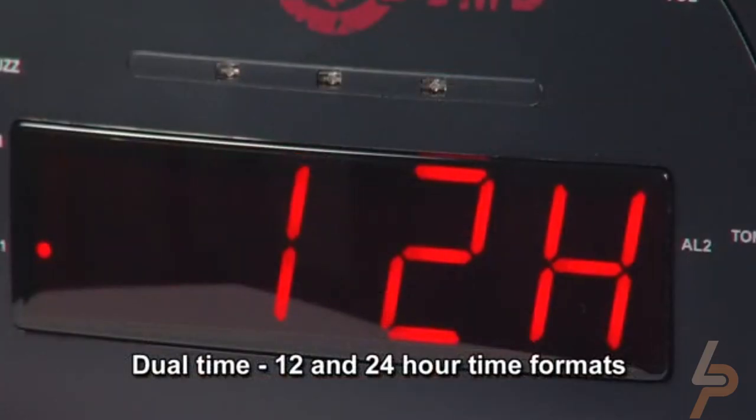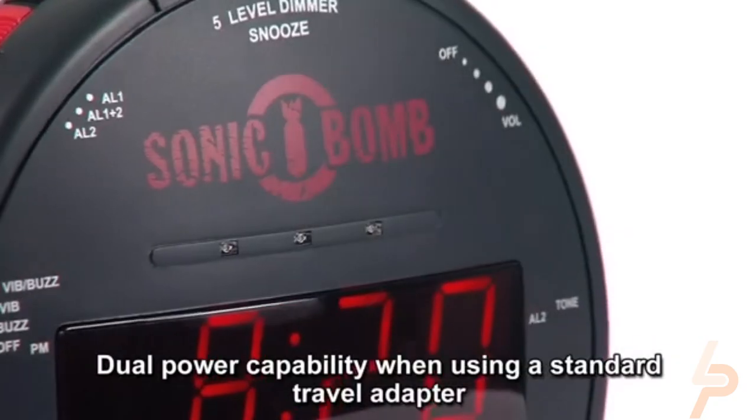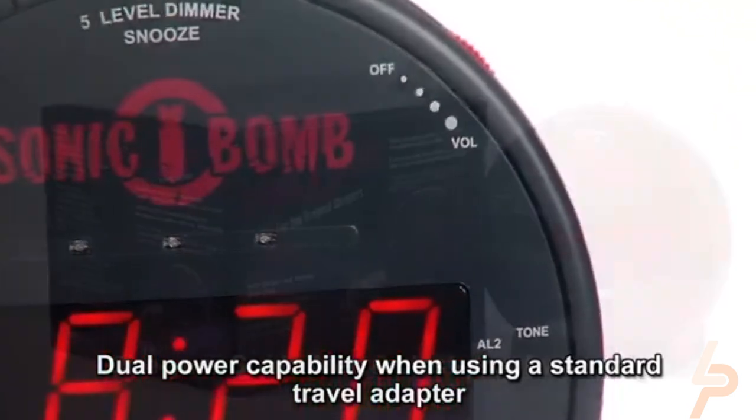Turn knobs to set volume and tone. Easy switches and buttons to control multiple alarms, dimmer, snooze, and clock. Place on the desk or night table for easy access.